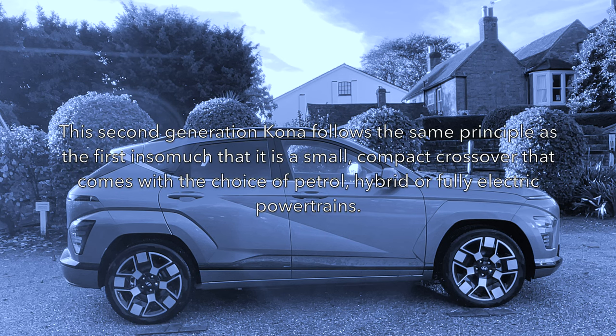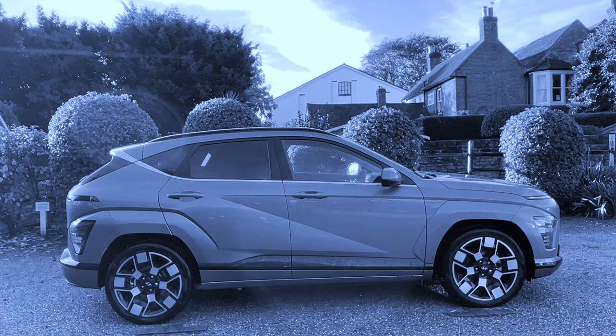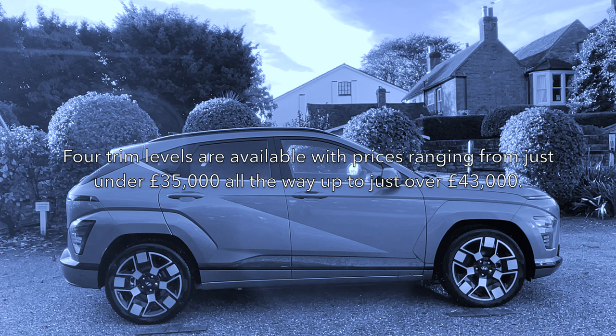This is the second generation Kona, offering a small compact crossover with a choice of petrol, hybrid or fully electric powertrains. You can get the electric with a choice of two battery sizes: either a 48kWh one giving a WLTP range of up to 234 miles, or a larger 65kWh one like this one here, allowing a potential range of up to 319 miles. The smaller battery comes with a 156 PS motor, the larger getting a more powerful 218 PS motor. Four trim levels are available with prices ranging from just under £35,000 up to just over £43,000.